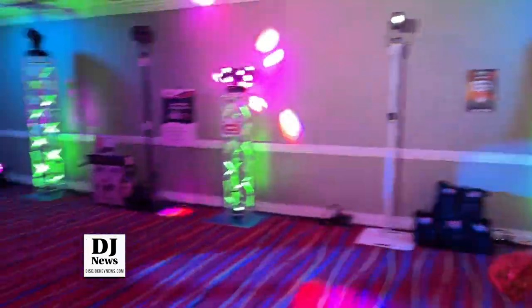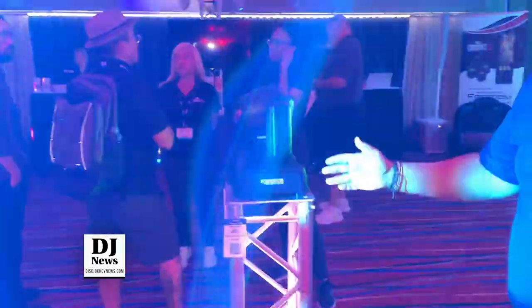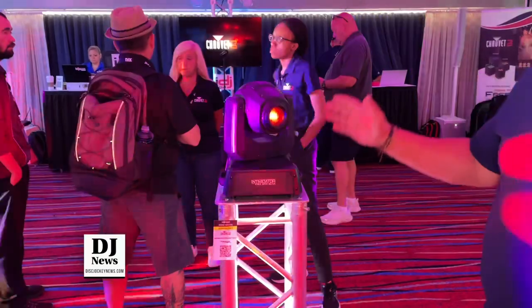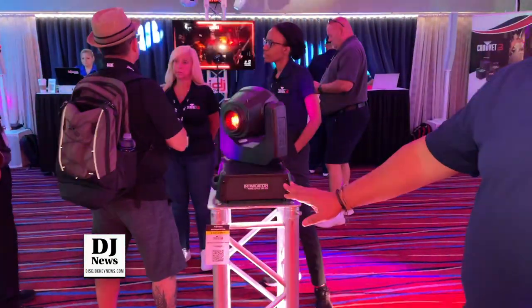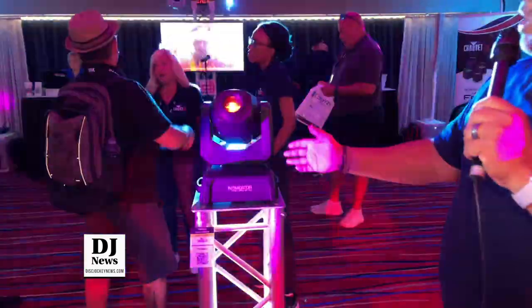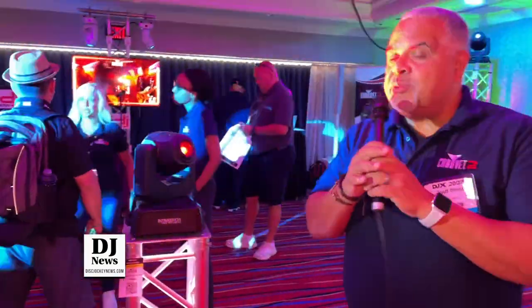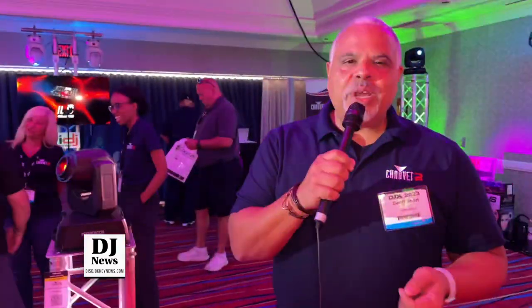We also have our brand new battery powered mover, the Intimidator Free Spot 60 ILS. This is a 70 watt battery powered mover with wireless DMX built right into it, so it's part Freedom, part Intimidator, all powerful. You can choose your adjusted run times right from the menu. It's RF compatible, but more than anything it's battery powered, portable, and completely wireless — the Intimidator Free Spot 60 ILS.